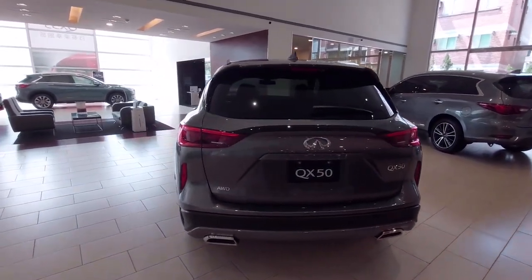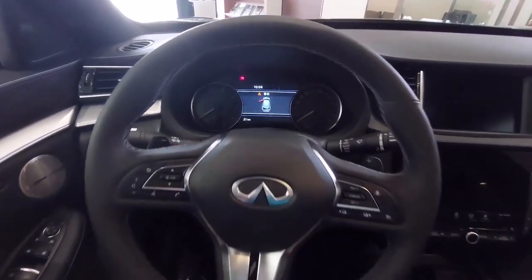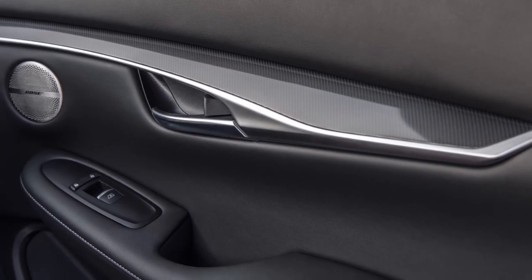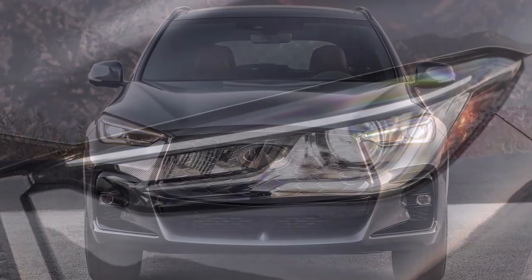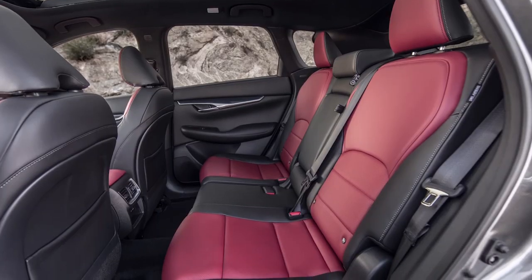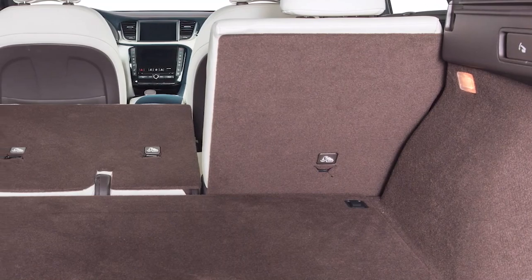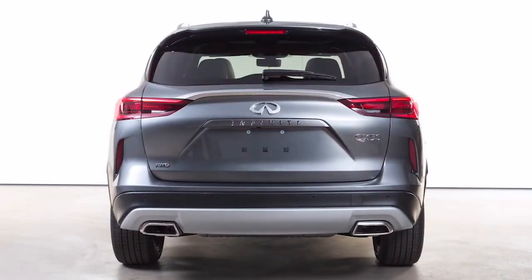This is the 2023 Infiniti QX50, a car that skews towards comfort rather than sportiness, which should be a non-issue for most buyers. What they get instead of athleticism and driver engagement are a smooth ride and a quiet cabin. The car delivers stylish looks and an upscale interior ambiance, but it lacks the substance needed to thrive against its top-ranked competitors.